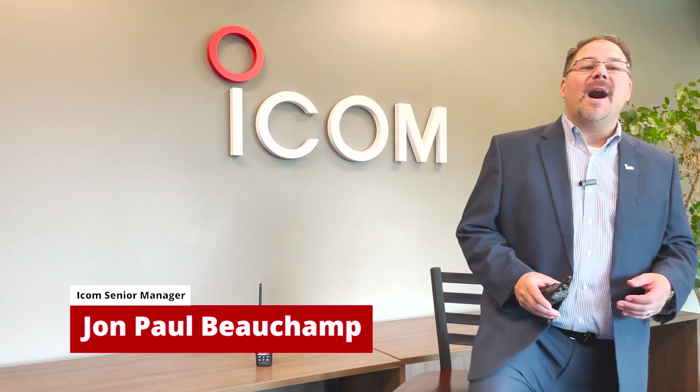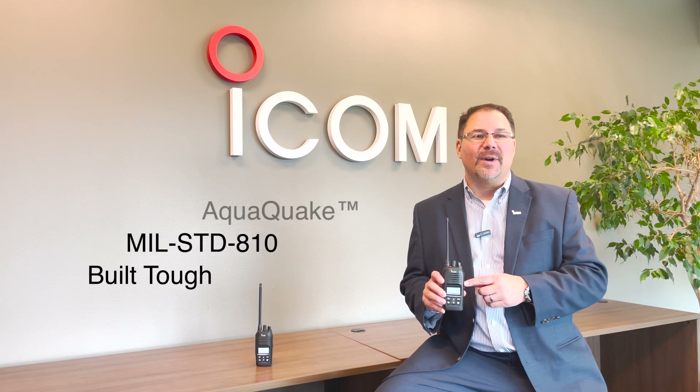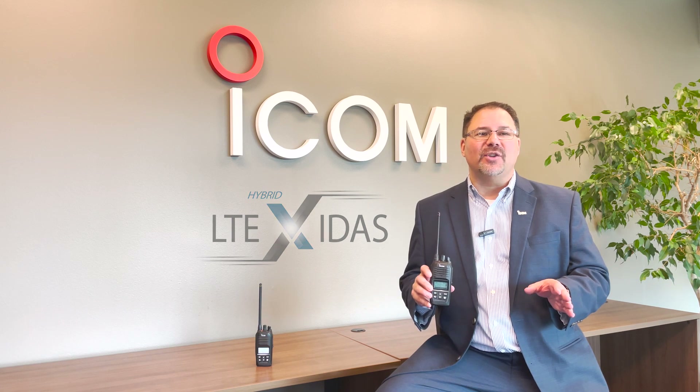Hi, I'm John Paul with ICOM. I'm here to talk about the ICOM IP730D series, the hybrid radio platform that you have been waiting for. Dual LTE and land mobile in one amazing package.